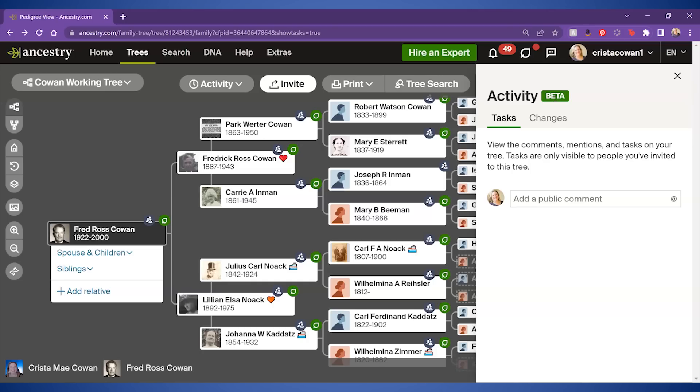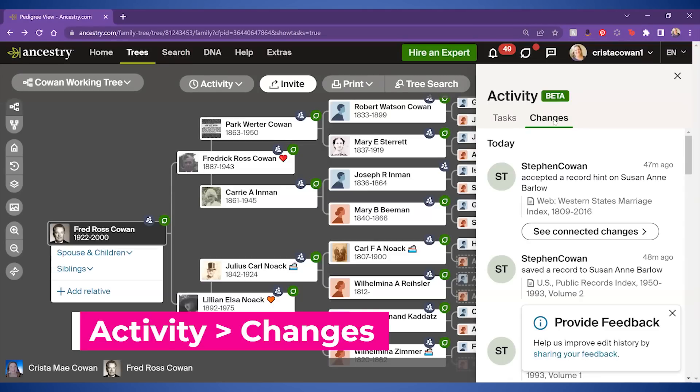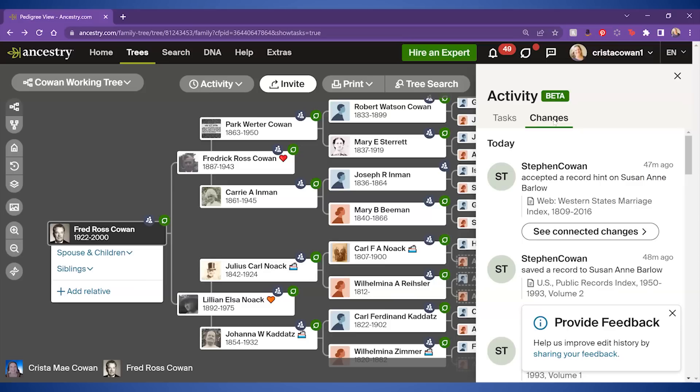It will be a global release. The other feature here under activities is it shows you what other people are doing in your tree. On Ancestry, your tree is your tree, and you as the tree owner have full control over what happens to it.